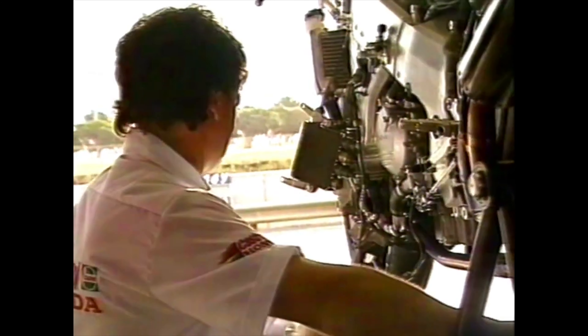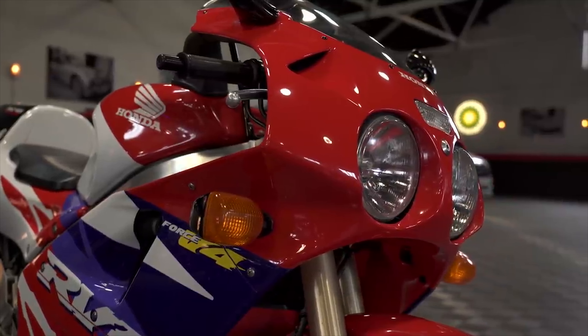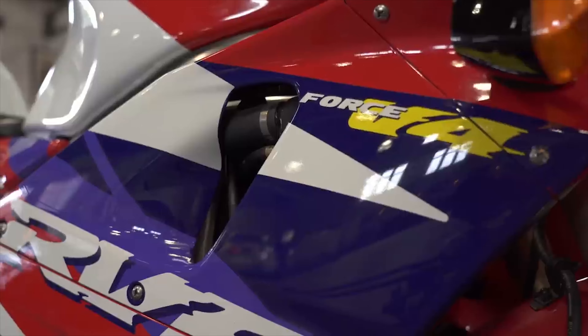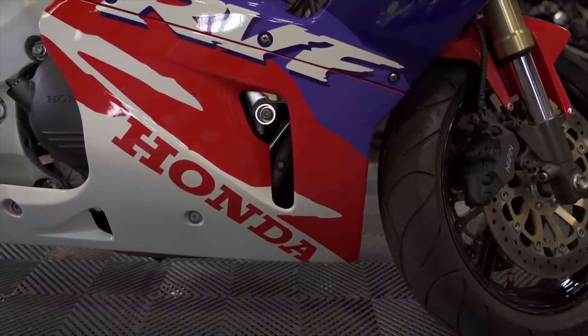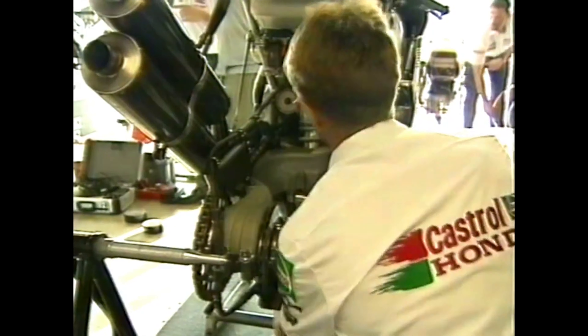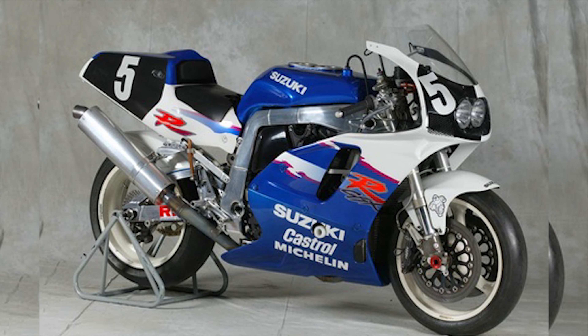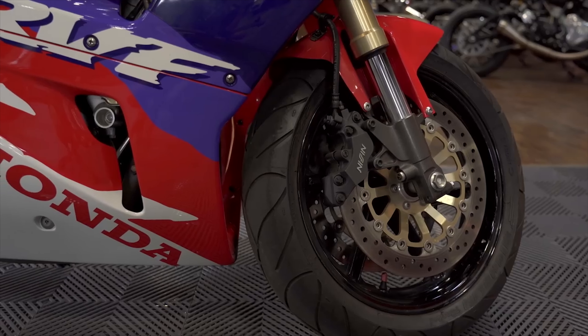The RC45 was released in 1994 as a homologation bike built for the Superbike World Championship, with only 200 units being produced, making this one of Honda's rarest production bikes. After the success of the RC30, the RVF 750 as it was also known really had to pull out all the stops. With a dry weight of 190 kilos, the Honda was considerably lighter than the competitive GSXR 750, which weighed out at 235 kilos, making the RC45 a dream to handle.